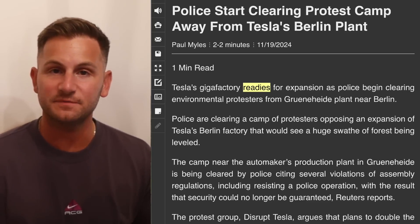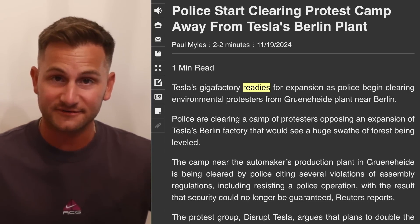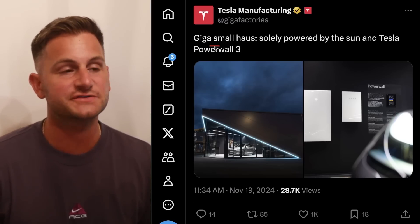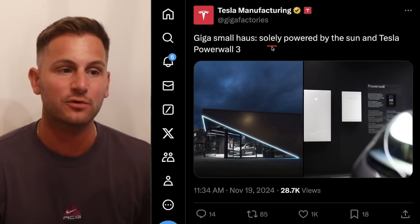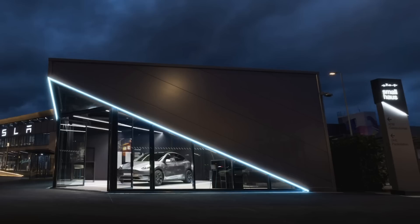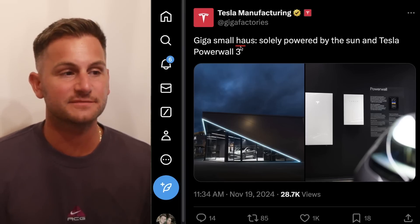It's just wild to me that these people really believe Tesla is the company to protest out of all the companies out there. Tesla manufacturing did share on X the Giga small house over at Giga Berlin — it's solely powered by the sun and Powerwall 3. It's basically just a small display room to highlight the entire Tesla ecosystem. But I still imagine a world maybe 5, 10, 15 years from now when Tesla has hundreds of billions of dollars in cash where they can actually make something like a small house, perhaps in partnership with some contracting companies — where this small house display turns into a real world product.